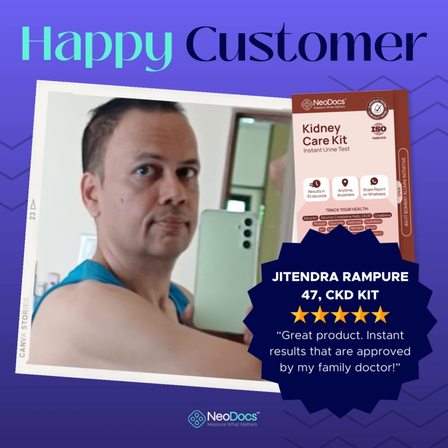Upon receiving the Neodocs kit, I was impressed by the thoughtful design and packaging. The kit included test strips, a measuring device, and most importantly, a user-friendly app that acted as a guide throughout the testing process.